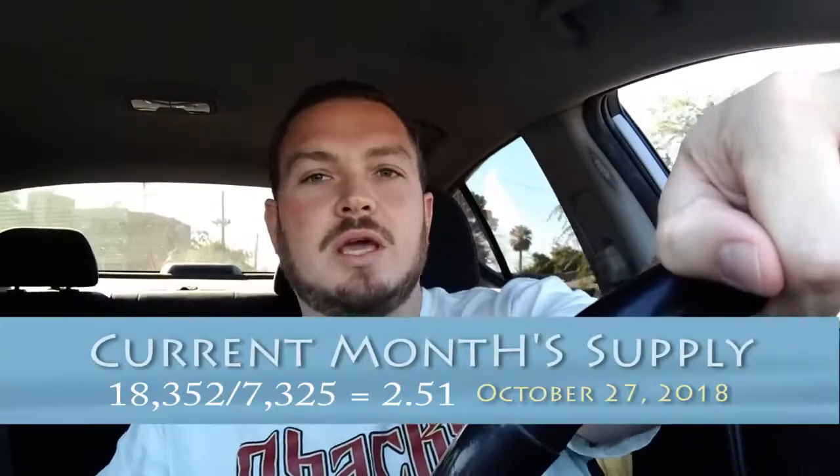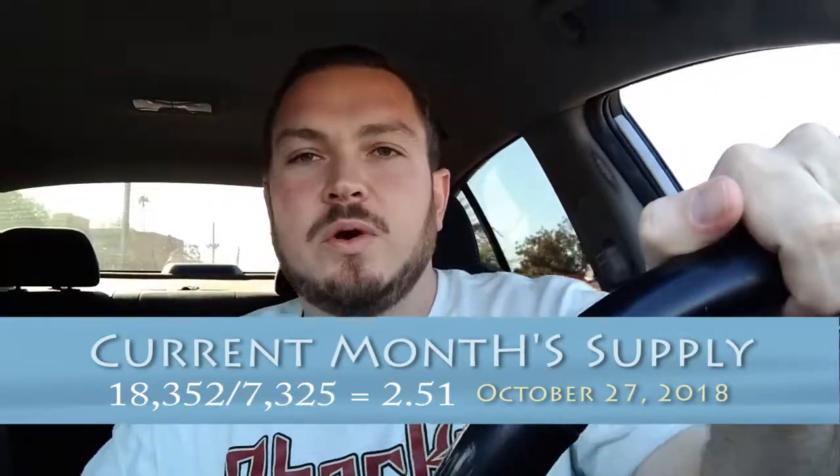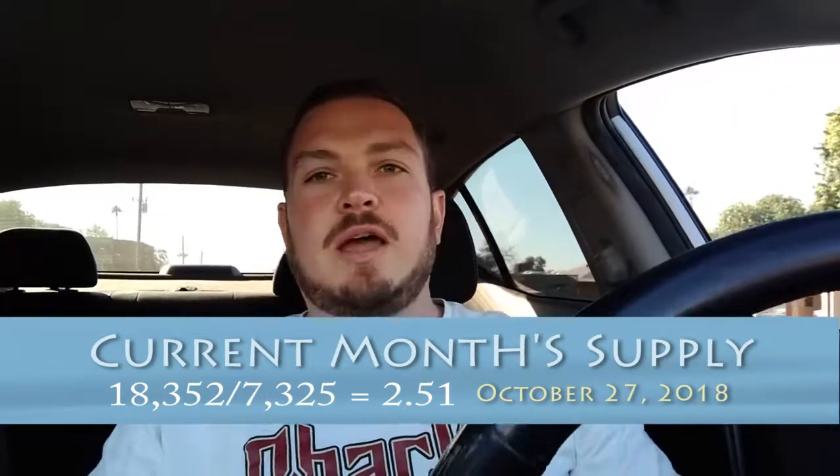Hey, what's up everyone? Landon Harris here. Hope everyone's having a wonderful week. Below we have the current month's supply of inventory for those of you who are following along to stay on top of the market. And if you're not sure what that means, go ahead and check out one of my previous videos, 'How to Best Determine if We're in Another Housing Bubble.' I break down how that number is calculated and what that actually means for the market.